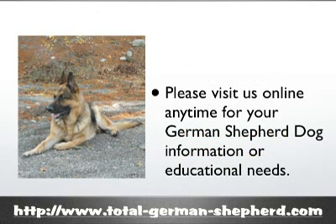If you'd like more information about any kind of health issues, training issues, or if you want to watch some videos or read some articles, we have loads of information on the German Shepherd at our website, www.total-german-shepherd.com. I hope this information about canine distemper helped you a little bit, and as always, if you have any questions, contact your veterinarian for more information.